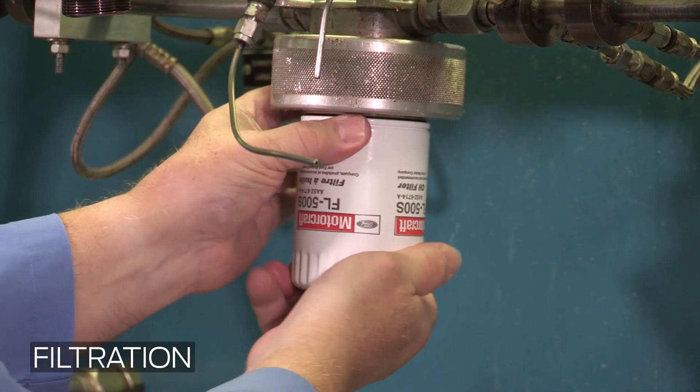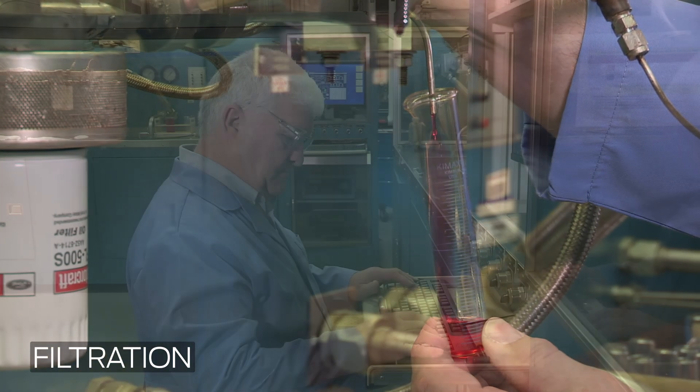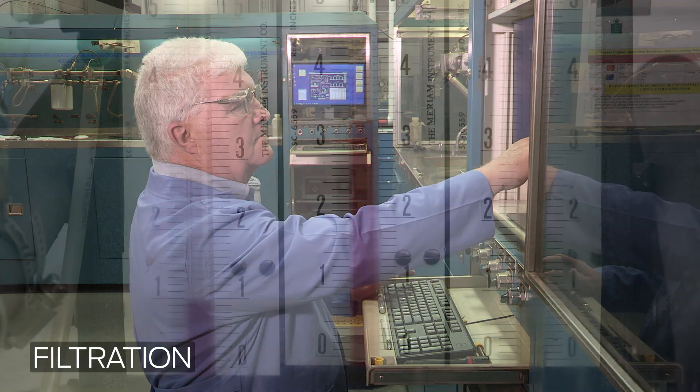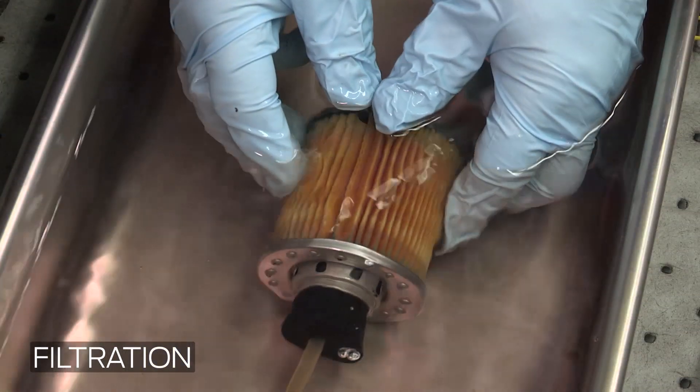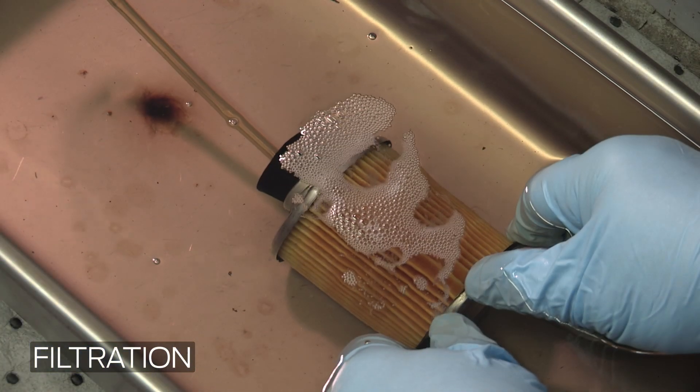US Car 36 specifies that filters must remove 95% of particles greater than 30 microns when tested to the industry standard. And US Car 36 requires a double-check test to be sure that there are no holes and cracks in the filter media.